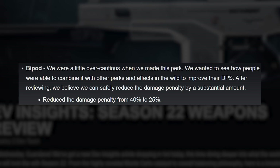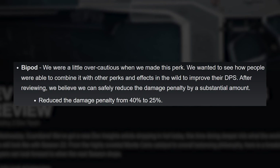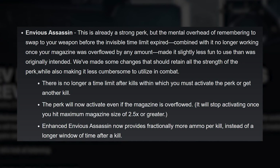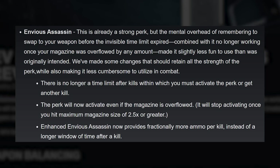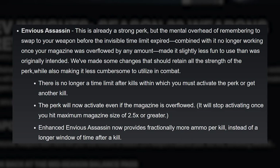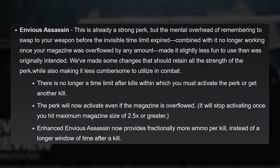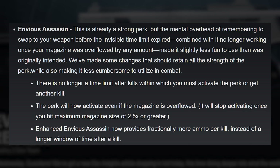Now we move on to weapon perk changes. Bipod is getting the overall damage penalty reduced from 40 to 25%, which will make it a more appealing choice for burst damage situations. Envious Assassin is getting a buff — there will no longer be a time limit after kills within which you have to activate the perk. Don't worry about having to swap to your Envious weapon to take advantage of the kill timer; it doesn't exist anymore. That'll make it way easier to overflow the magazine on weapons with Envious Assassin. The perk will now activate even if the mag is overflowed, but will stop activating once you've hit the max mag size of 2.5 times or greater. Enhanced Envious Assassin now provides fractionally more ammo per kill instead of a longer window of time after a kill.